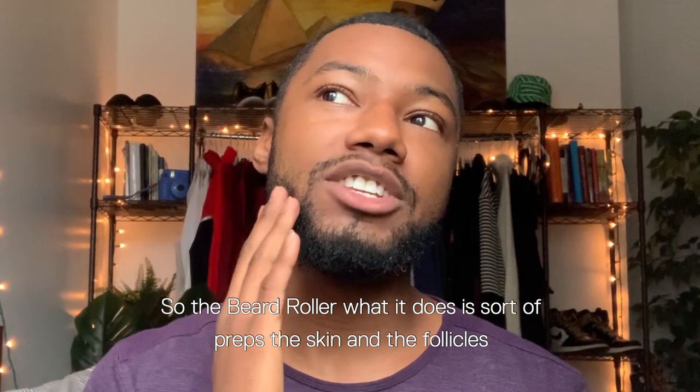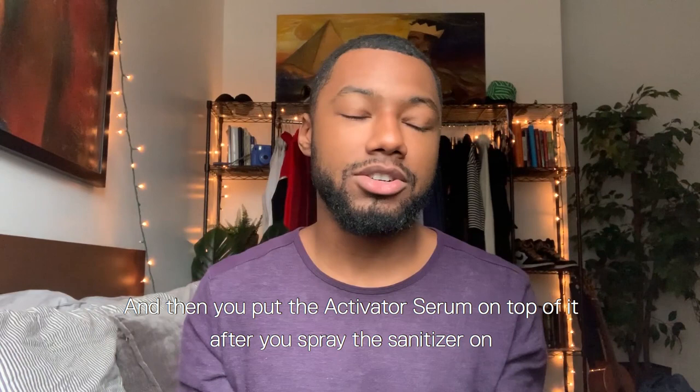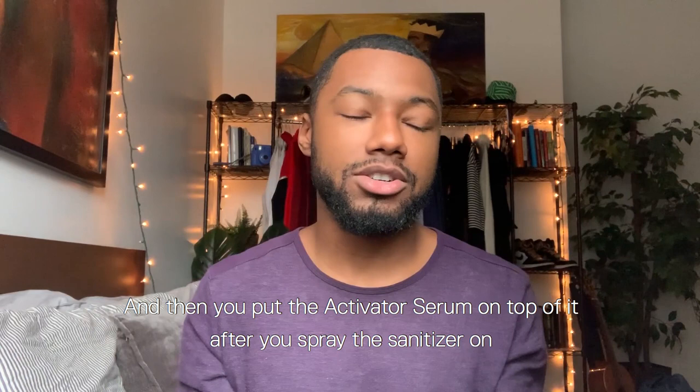The beard roller preps the skin and the follicles to grow new hair — it activates dormant hair follicles. Then you put the activator serum on top after you spray the sanitizer on. You can look at a past video or my IGTVs and they'll show you how I did that.